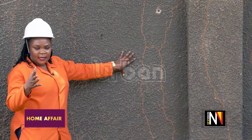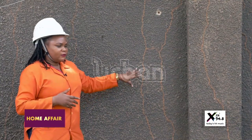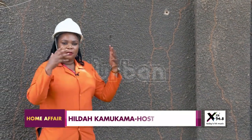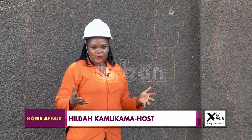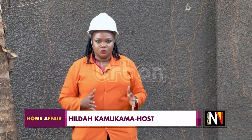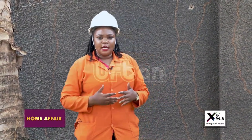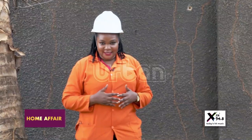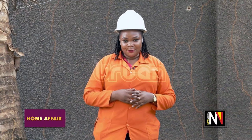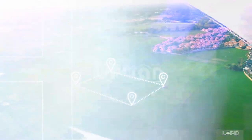This is the effect that termites can cause on your building. Don't wait for this — don't wait to lose money, don't wait to lose the beauty of your home. We have heard from an expert who has advised us on what to do. Please adopt that so that we have a beautiful and comfortable living. This is the Homes and Construction Affairs Show. My name is Hilda Kamkama. Until next time.